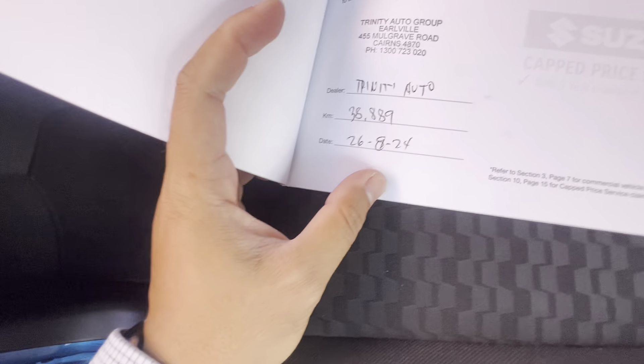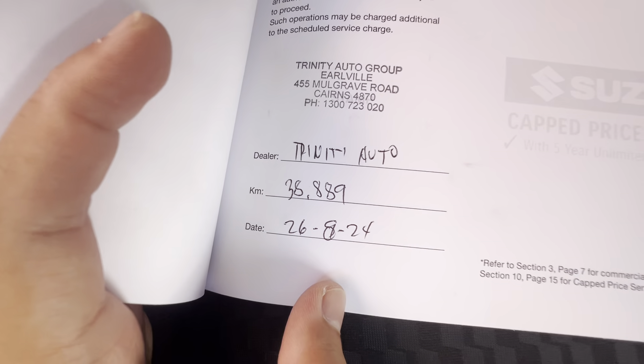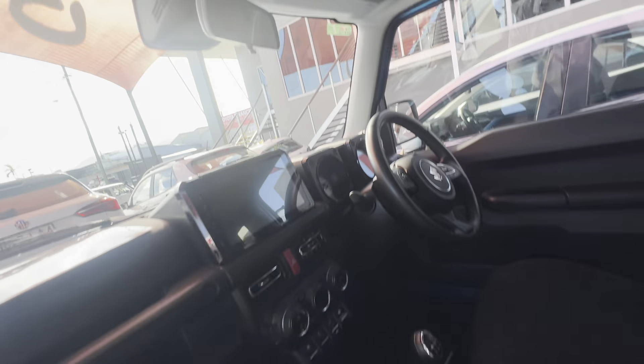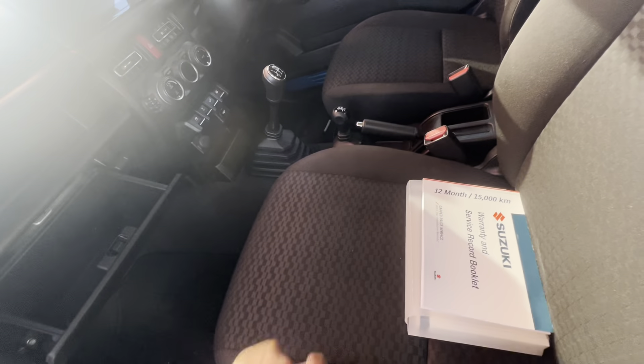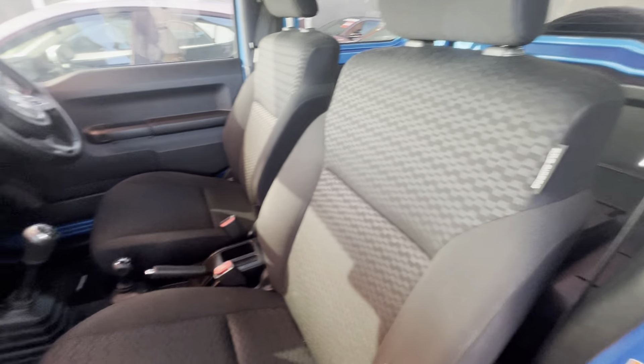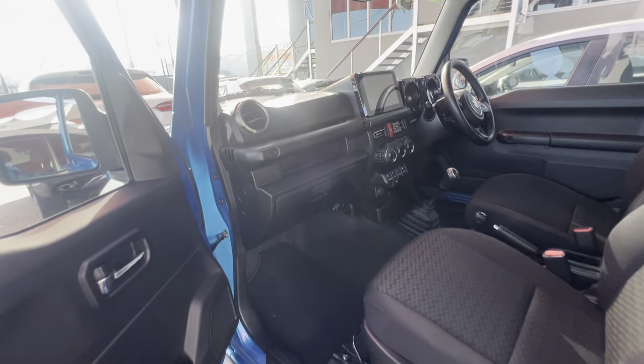This is the warranty and service book. As you can see, you get the service every 12 months or 15,000 kilometres. That's when the first service was done, and that was its last service as you can see there. Pretty good service history. The next service isn't due until 45,000 kilometres or the 26th of the 8th, 2025. So yeah, good service history.